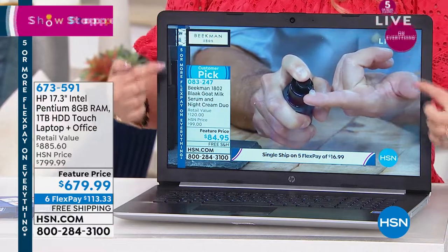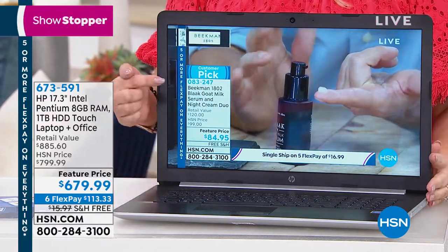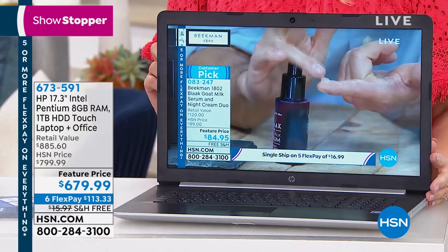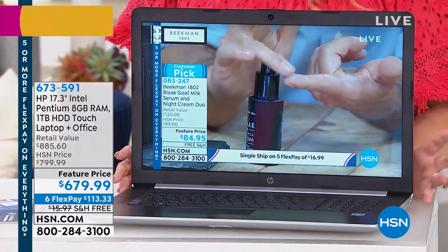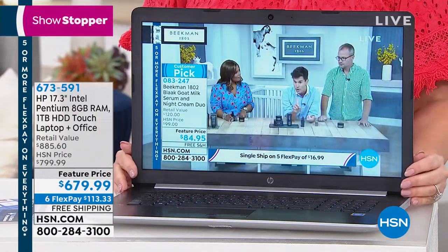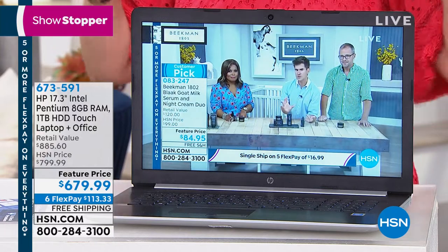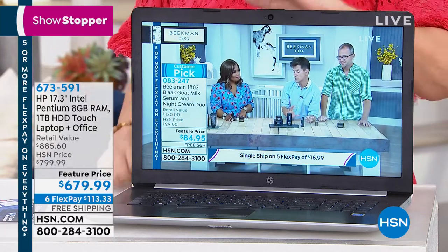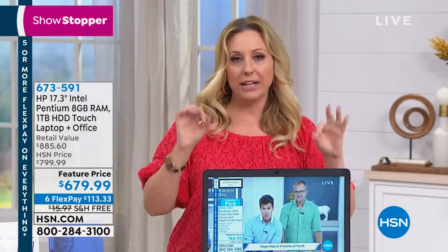This is a 17.3-inch laptop and it is touchscreen. So that means you could touch it to do everything, just like you do on your phone. Also, we are including Office — that is a big deal. So instead of saying I'm going to buy Office, it comes with it. You are also getting storage and then some. You're getting an entire terabyte of storage.